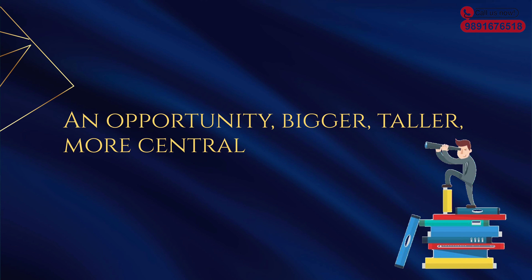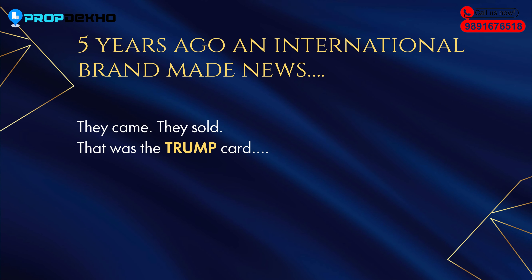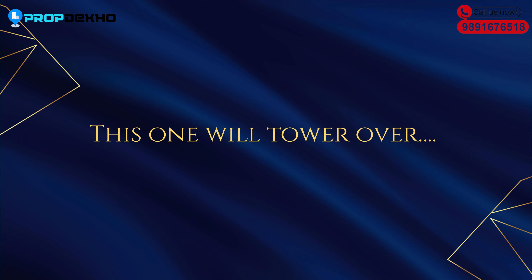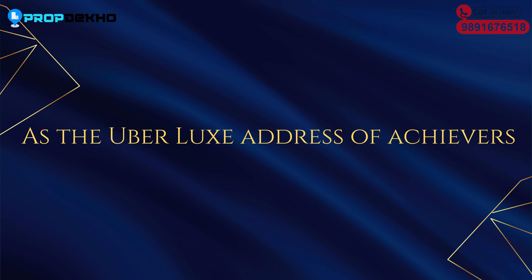The pricing of the project is competitive for this location. Golf Course Extension Road is home to some very big name projects — Trump Tower, Aravali, M3M Gold State, and M3M Latitude — all of which already exist in this area.